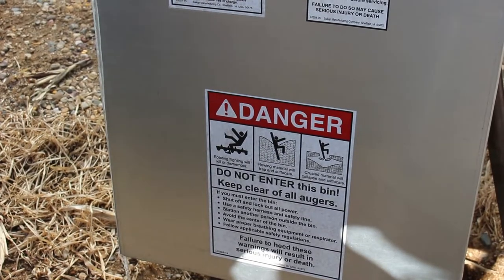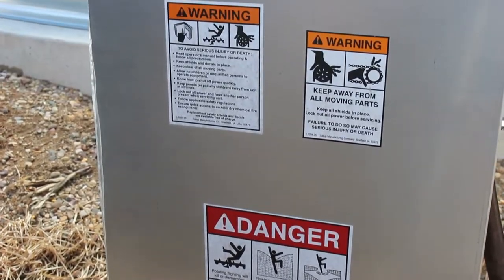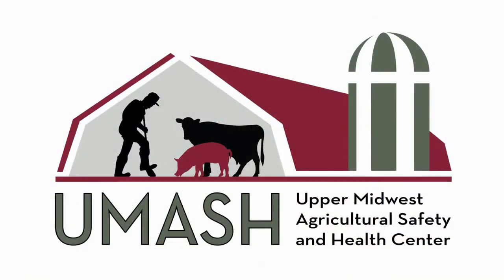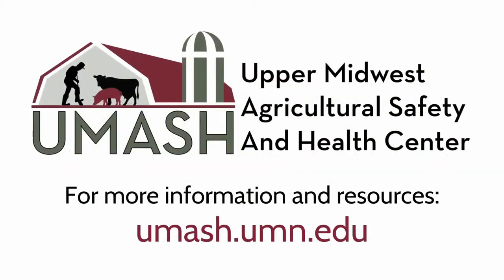Finally, be sure to have at least one person nearby trained in safety and rescue procedures in case of an emergency. When it comes to grain bin safety, it could be you or it could be somebody that you know, so it's important to have safety in mind and practice safety at all times.